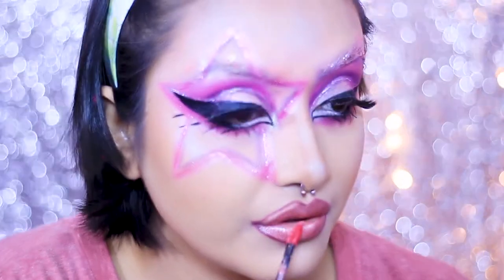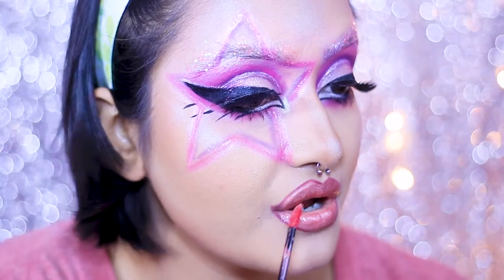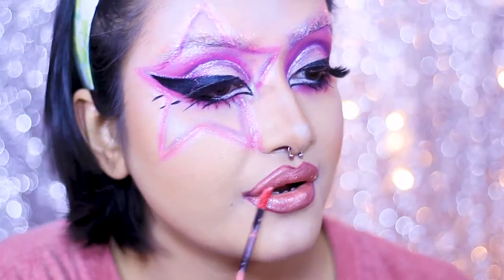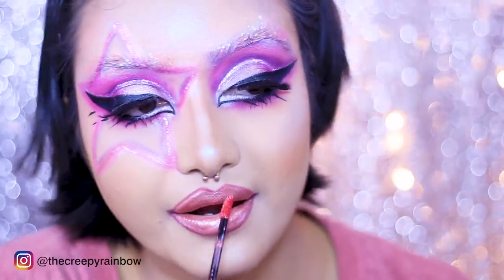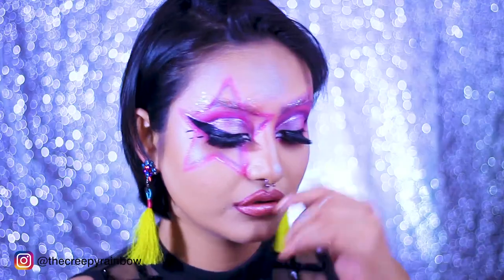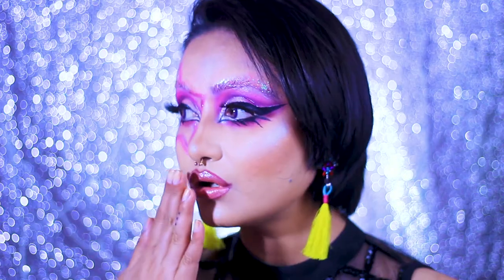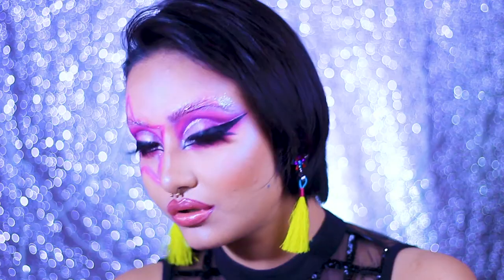That was it, guys — I really enjoyed recreating this look. This Bratz doll is actually inspired by Martin Cantos's Bratz dolls; he's an amazing artist who creates amazing Bratz dolls. If you liked this video, don't forget to like, comment, and subscribe to my YouTube channel — please subscribe, it means the world to me. I'll see you in my next video — take care, bye!